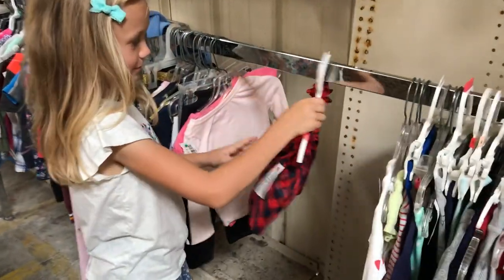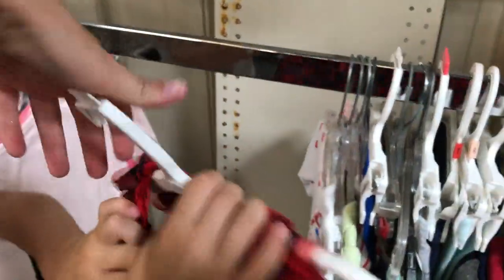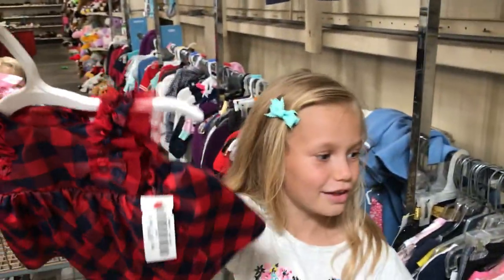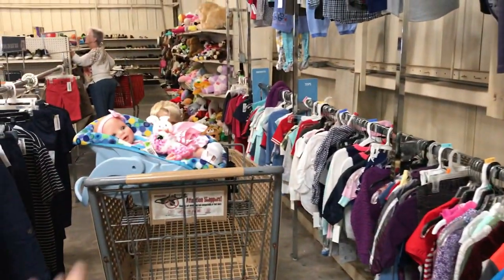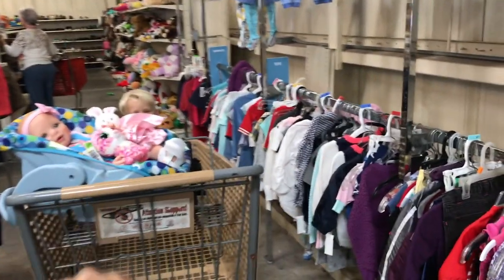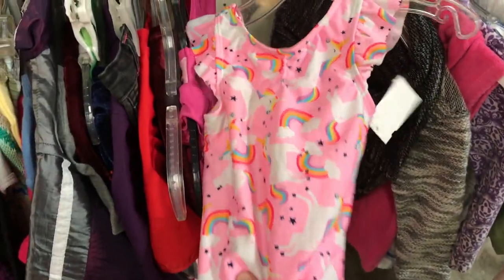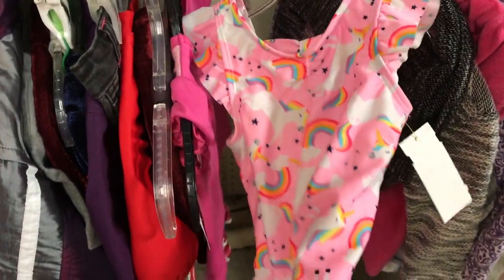This guy found some baby clothes. Oh look, how cute is that Christmas one! I love this. Oh candy, wait for me. I see all the toys over there too. Let me take a look at all these clothes and see if we find anything for candy. Oh look Sky, look how cute this unicorn swimsuit is!